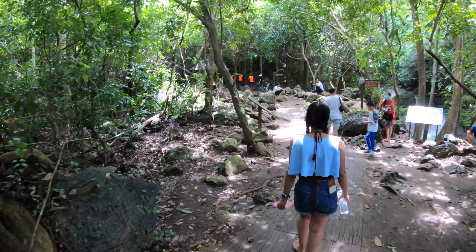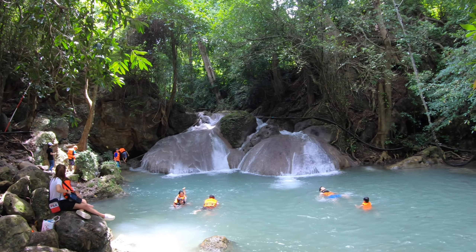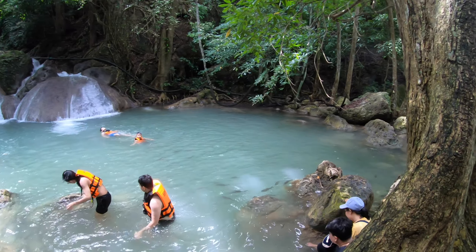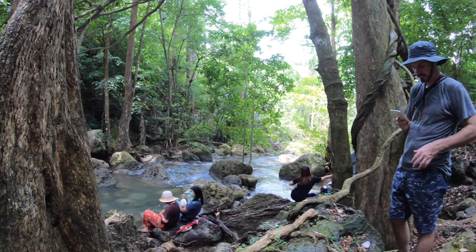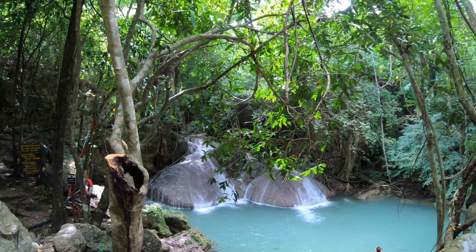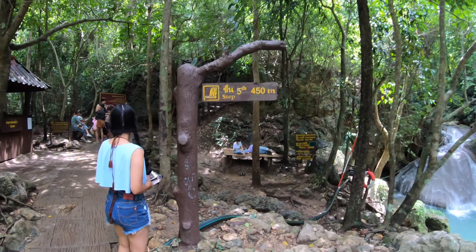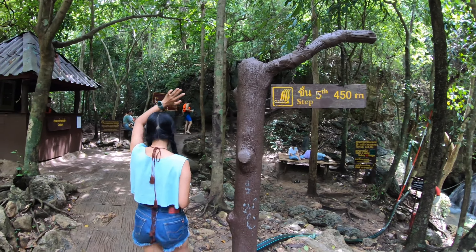This is the fourth waterfall right here. We're leaving the fourth one. Let's see if we can make it to the fifth one — 450 more meters to go. Let's go.